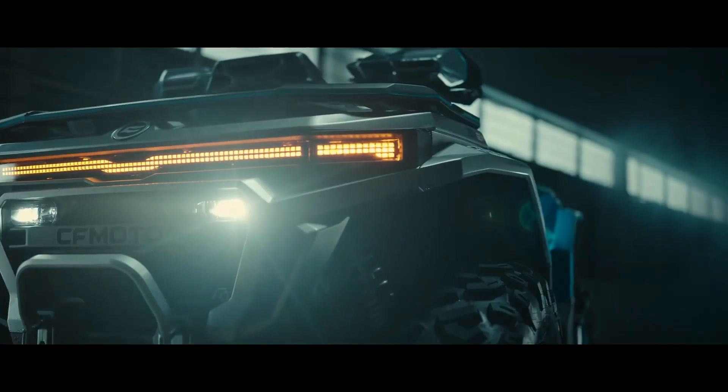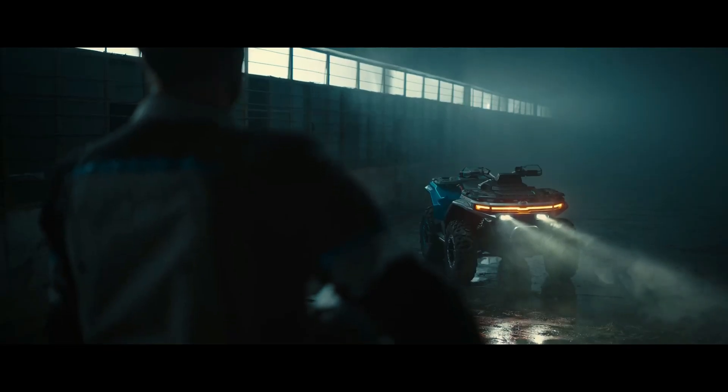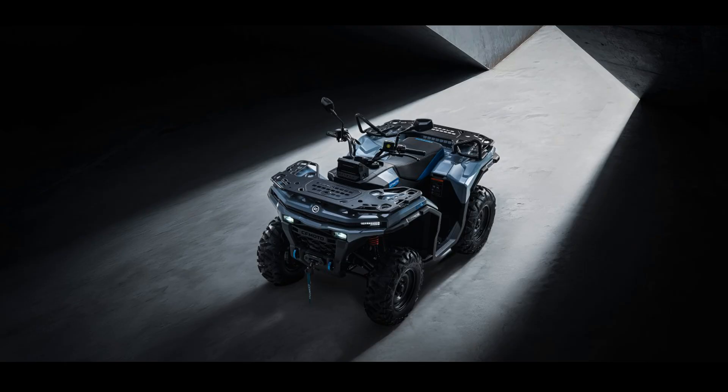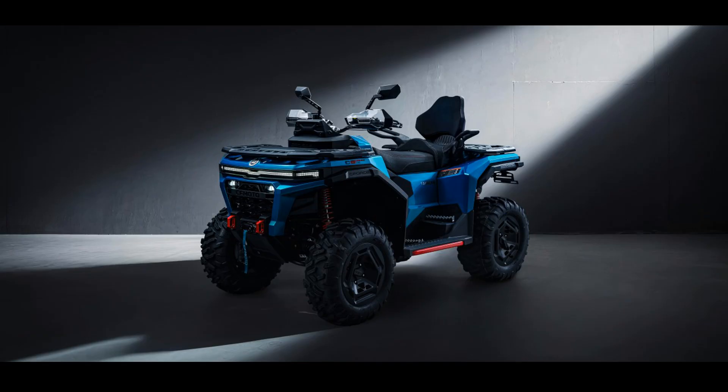Beyond the flashy tech, CFMOTO has focused on user experience and safety. The integration of ATV ABS is critical for control on slick surfaces, and the addition of adaptive front lighting means the headlights actually turn with the handlebars, illuminating your path around tight corners. Safety and vision are clearly top priorities here.